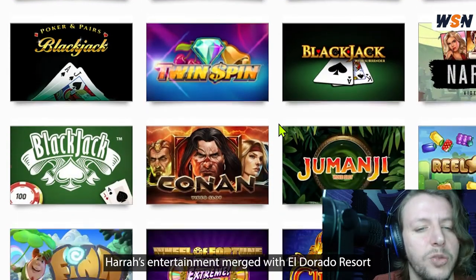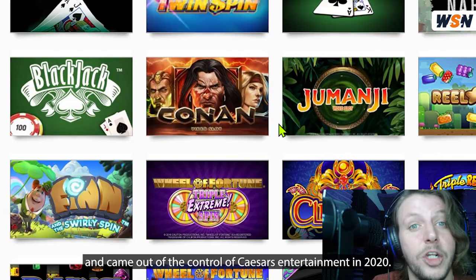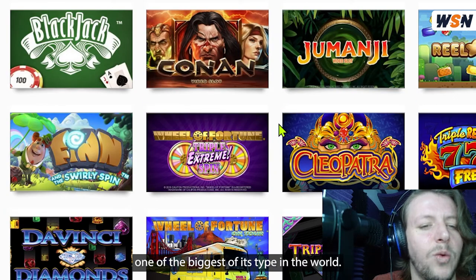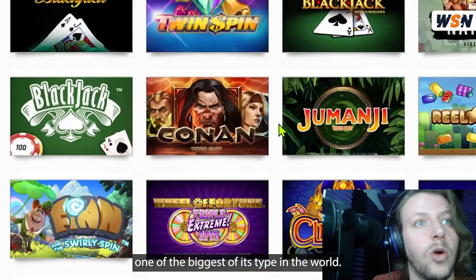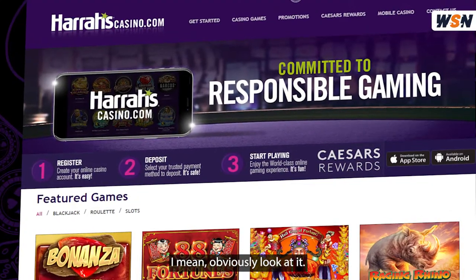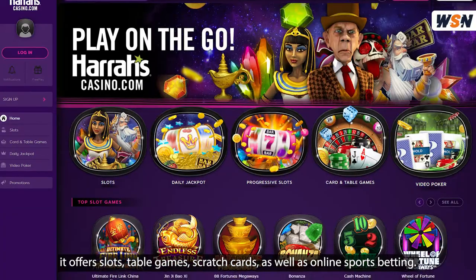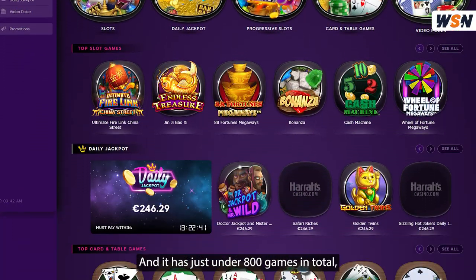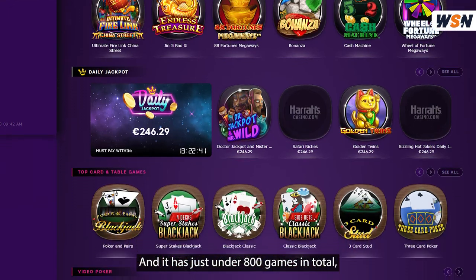Harrah's Entertainment merged with El Dorado Resorts and came under the control of Caesars Entertainment in 2020. The entertainment company is now one of the biggest of its type in the world. It offers slots, table games, scratch cards, as well as online sports betting, and it has just under 800 games in total.